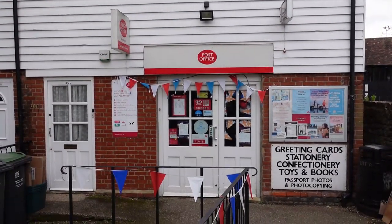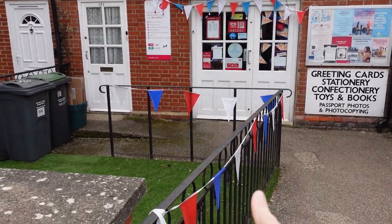And what screams modern-day Britain more than a red phone box that is now home to a defibrillator? What an amazing use for it though — might as well make it useful. They've even still got a cute little post office getting ready for the Queen's Jubilee.